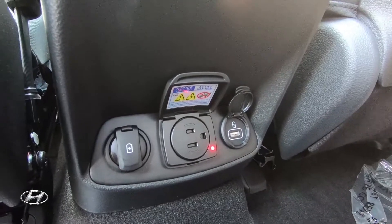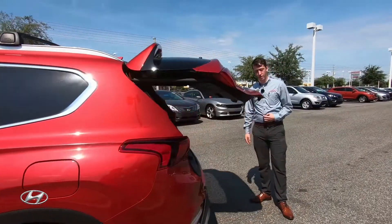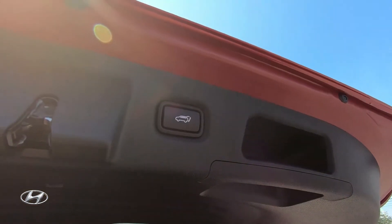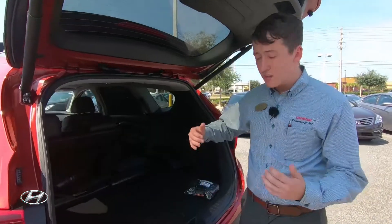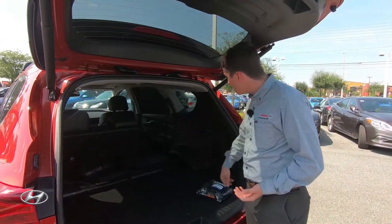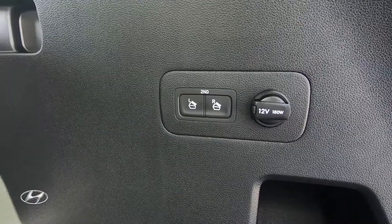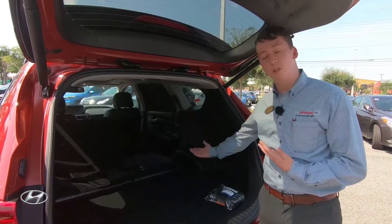Moving on to the rear, you are going to have a power liftgate. This comes with our smart trunk capability where you're able to keep the key in your pocket, walk up, and it pops open for you — no foot dangle, no fancy tricks. You also have quick-drop capabilities from the back, so you're not having to go around and drop the seats when you need to put larger items in.